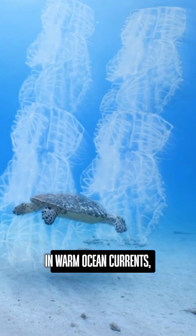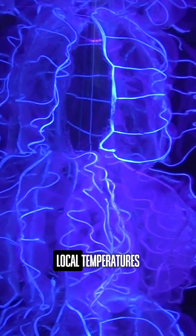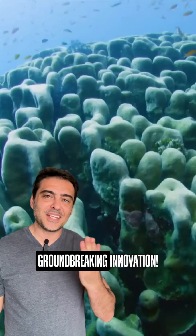Strategically installed in warm ocean currents, NERADES create underwater forests that stabilize local temperatures. This helps preserve fragile ecosystems, giving corals a chance to survive and thrive. Share this groundbreaking innovation.